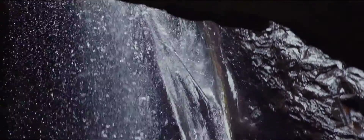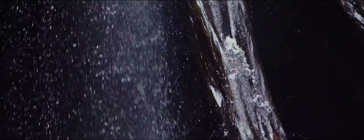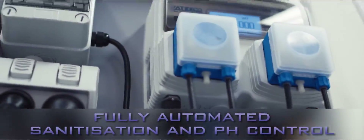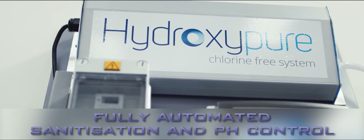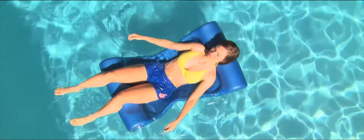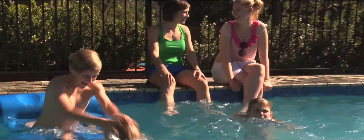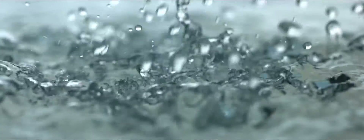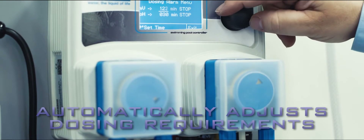It's also better for the environment and your pool. Further setting it apart from traditional sanitation systems is its fully automated sanitation and pH control, ensuring pool sanitation and water chemistry is effortlessly maintained. Cleverly responding to different demands such as hot weather, pool parties, rain and water top-ups, the HydroxyPure system monitors levels and automatically adjusts dosing requirements to suit.